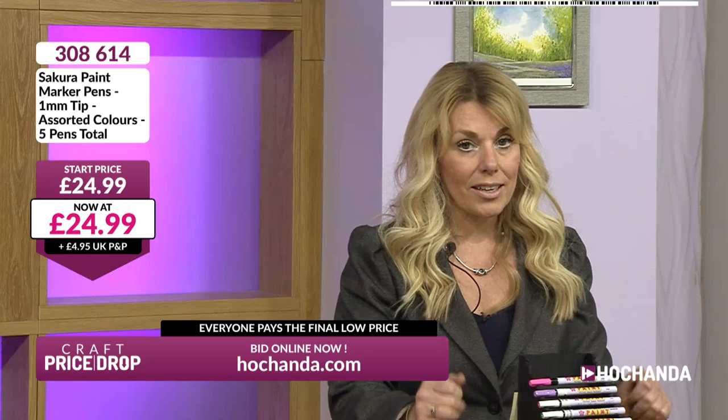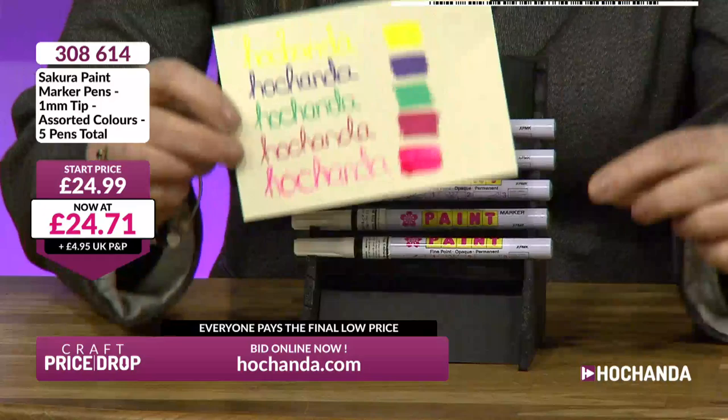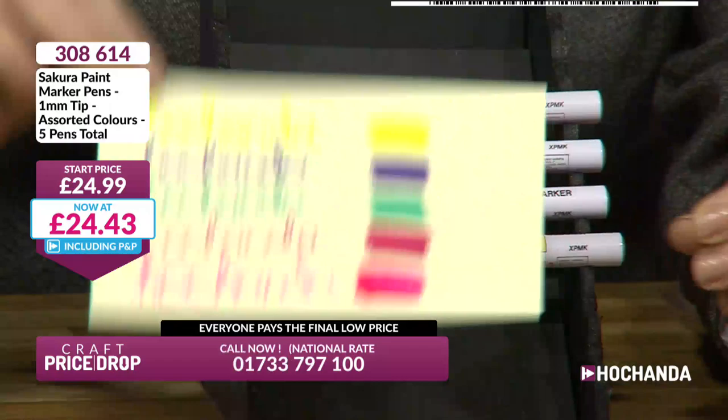We're starting with some pens - Sakura paint marker pens with a one millimetre tip in assorted colours. There are five in total. Look at those beautiful colours on the swatch. So you've got five different colours. Now these are permanent pens with a fine tip. They're paint pens as well, one millimetre tip, so they are quite fine. I had a little bit of a play as well.